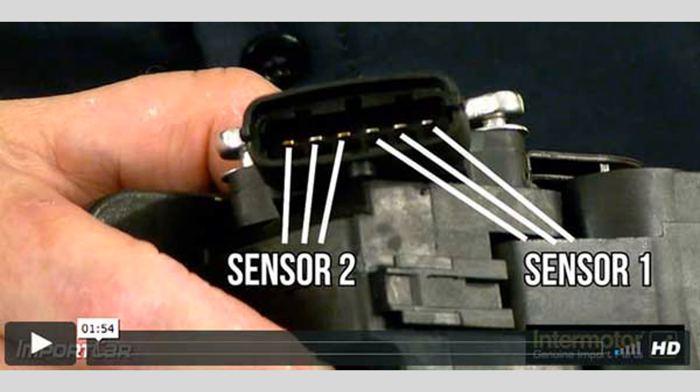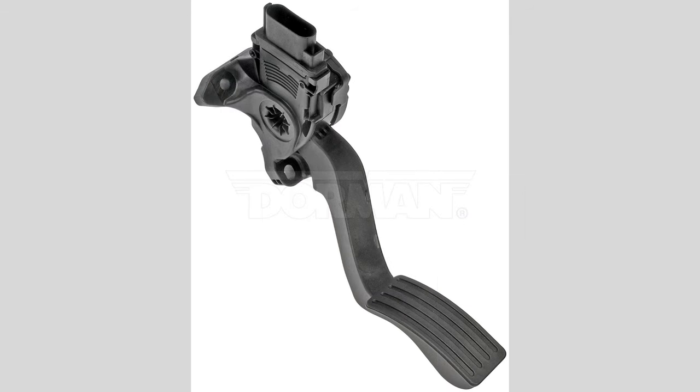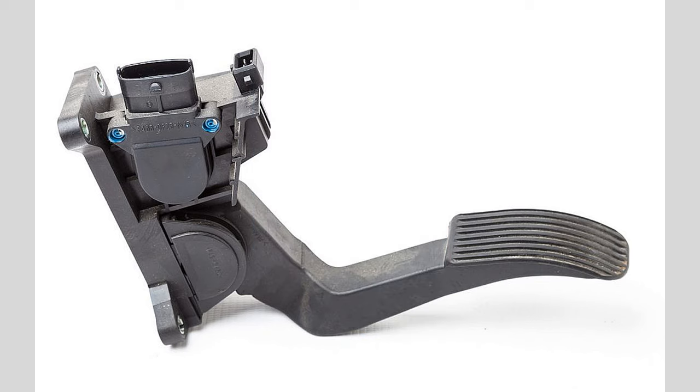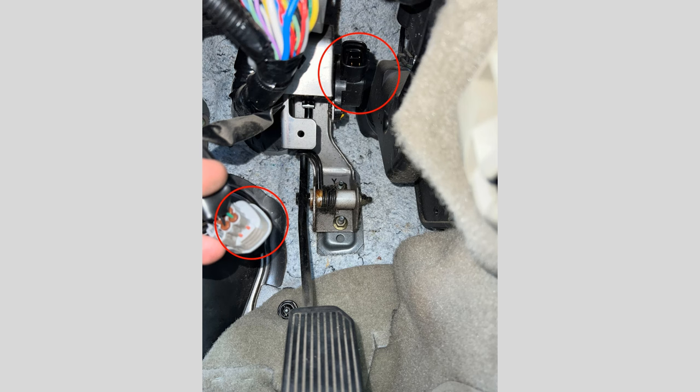Inability to maintain speed. A faulty APPS can also cause difficulties in maintaining a constant speed. You might find that your vehicle constantly speeds up or slows down on its own, even if you haven't changed the position of the accelerator pedal. This inconsistency can be quite dangerous, especially on highways or during heavy traffic.